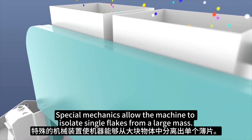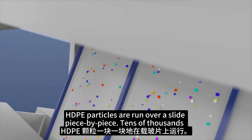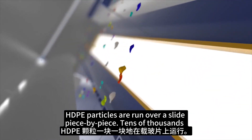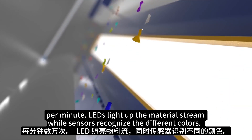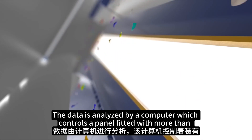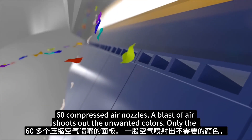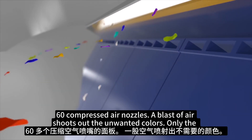Special mechanics allow the machine to isolate single flakes from a large mass. HDPE particles run over a slide piece by piece — tens of thousands per minute. LEDs light up the material stream while sensors recognize the different colors. The data is analyzed by a computer which controls a panel fitted with more than 60 compressed air nozzles.